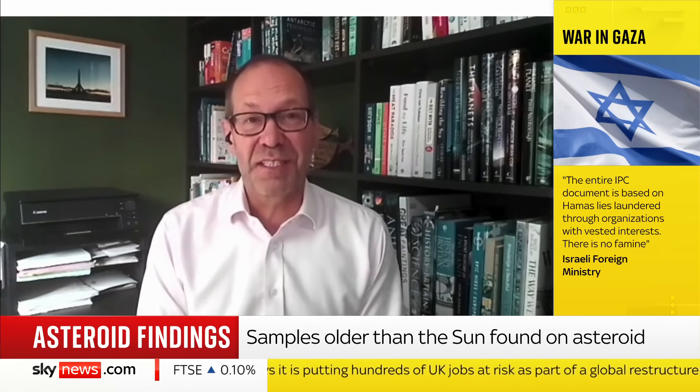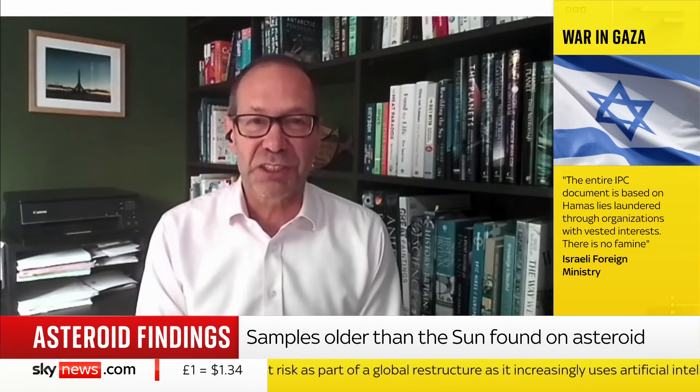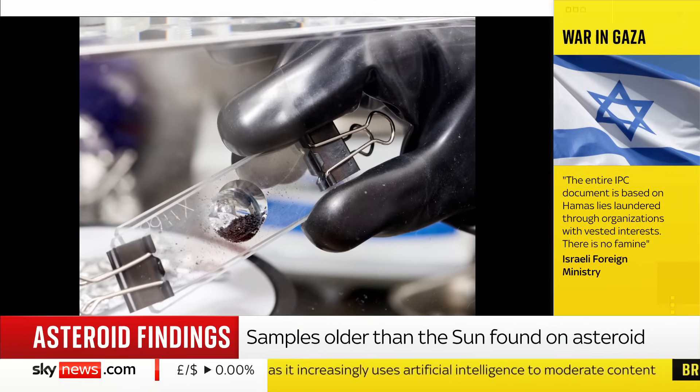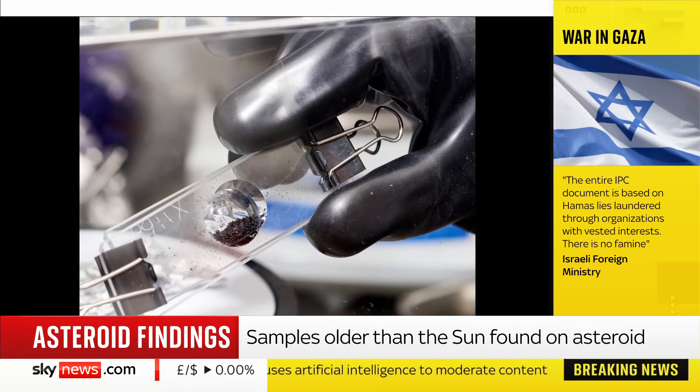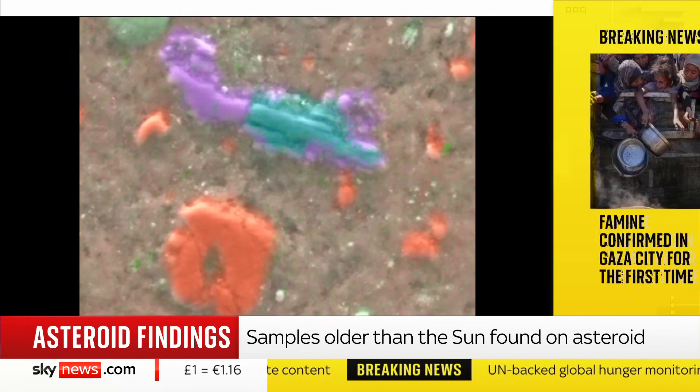Bennu is a space rock that was intercepted by the spacecraft Osiris-Rex five years ago. It briefly touched the surface of the 260-metre asteroid, scooped up 120 grams, and brought that back to Earth. And some of that ended up at the Natural History Museum in London.